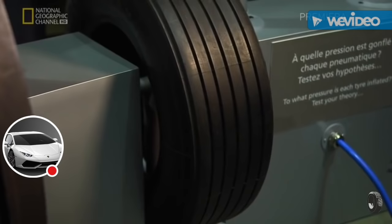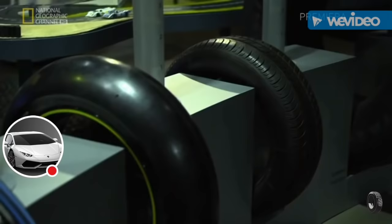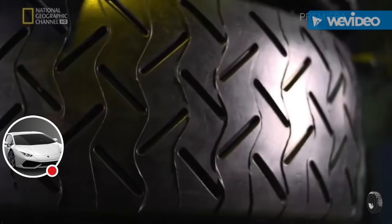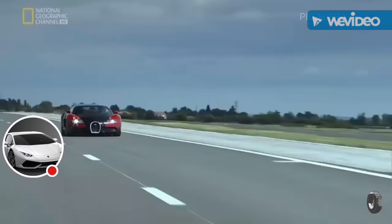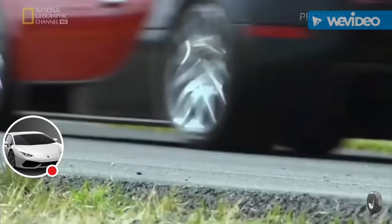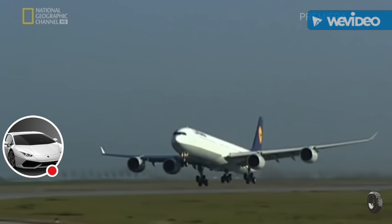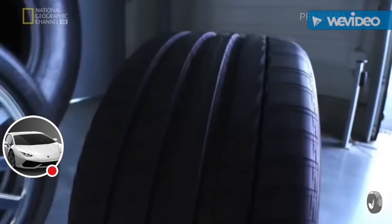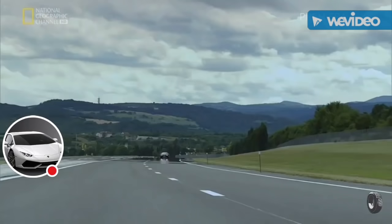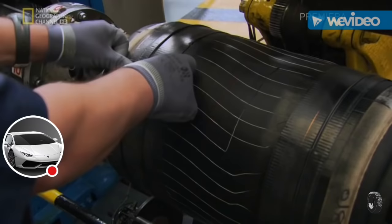Tires — any tire — is a highly engineered, complex part of your vehicle. Some can make you feel like you're flying; others are especially designed to get you airborne. Michelin makes a lot of different tires, and they're all manufactured using similar methods.